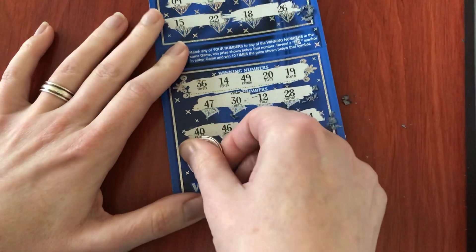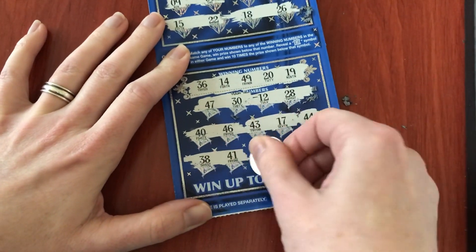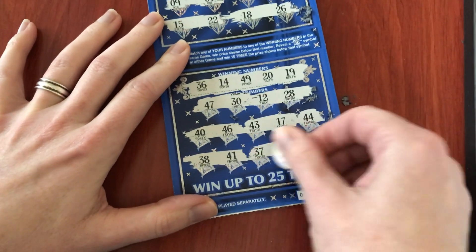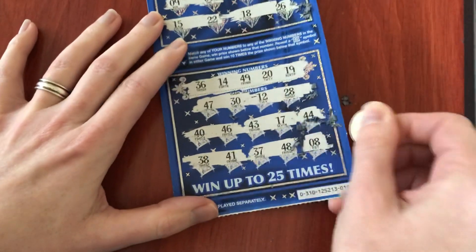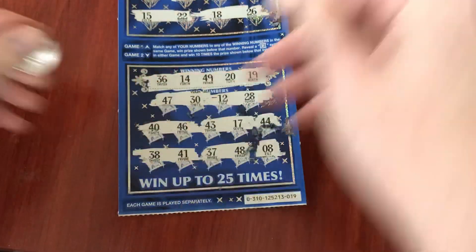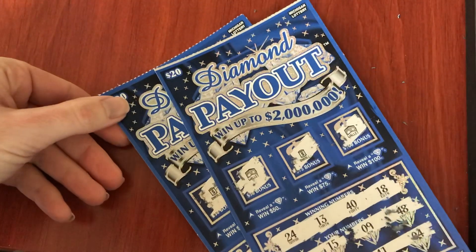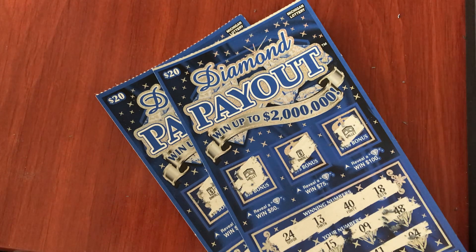Come on, last one. Well, looks like both my tickets were losers — what a bummer. I guess that's why they call it gambling; you don't win every time. But I still like these tickets. Thanks everyone for watching, hope you're having a great finish to the week. I'll see you later!